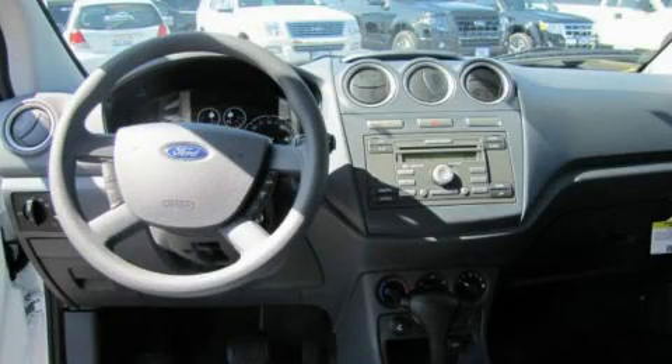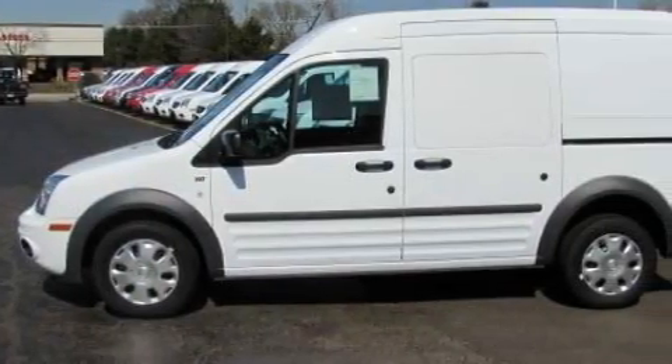This is a brand-new 2010 Ford Transit Connect. It features a four-cylinder engine and an automatic transmission.